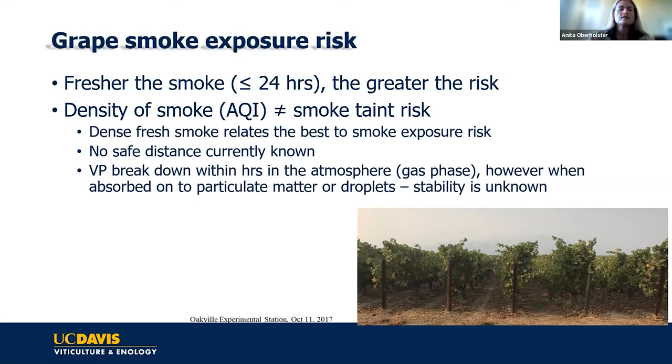When the smoke is really fresh, the density of smoke could potentially give some idea of how much volatile phenols are present. But the older the smoke gets, the less AQI actually means for you. We know volatile phenols break down pretty quickly in the air — within hours through auto-oxidation. What we don't know is how absorption onto particulate matter might change this degradation process, and these are things we're currently trying to study for better risk assessment.